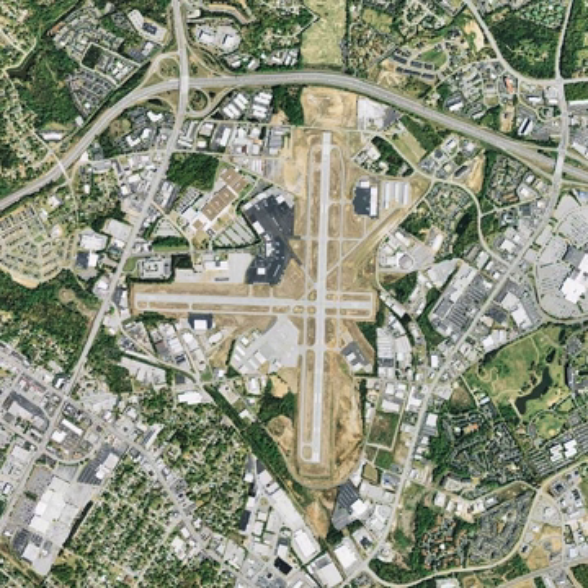GMU opened in 1928 as Greenville Municipal Airport. In 1930 it received its first airmail flight. Amelia Earhart flew demonstration flights at GMU in an autogiro for the Beach Nut Company in November 1931. Easton Airlines began scheduled flights in the late 1930s and Delta Airlines arrived in 1945.